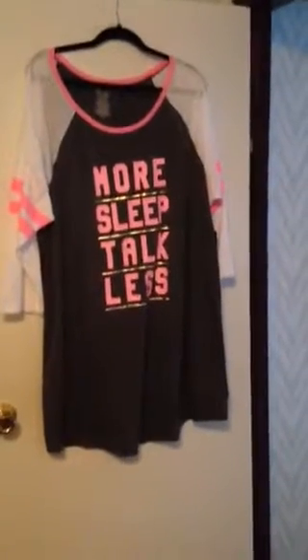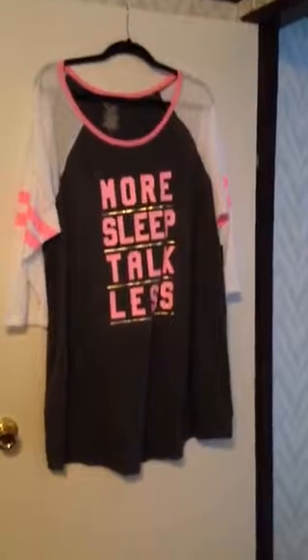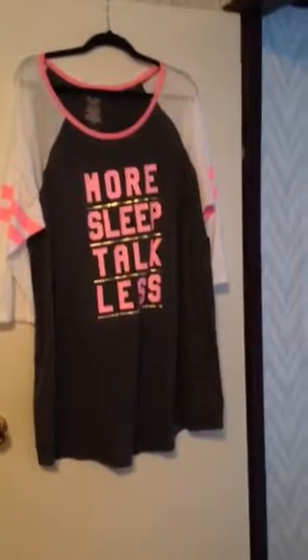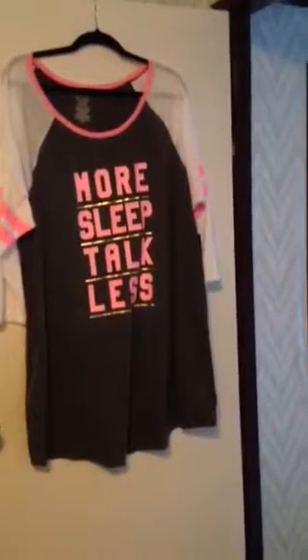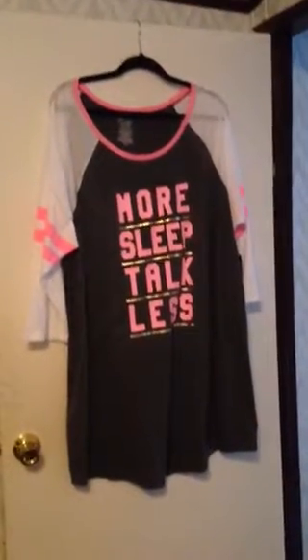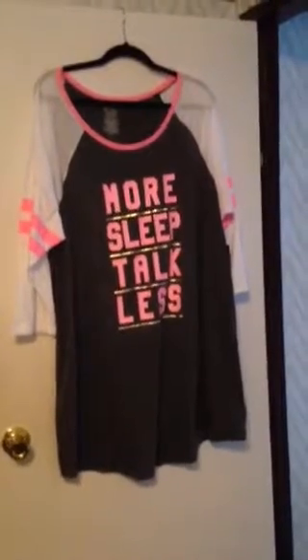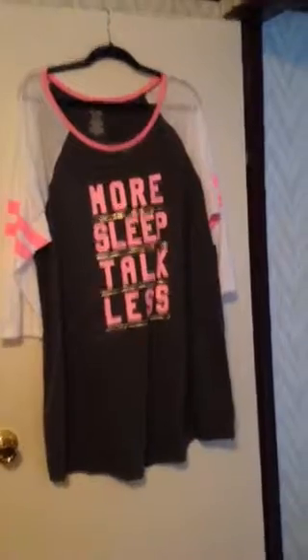I don't know if it has that. But I got it in a 3X. Found it at Walmart in the sleep and clothes section. I can't remember the name, I can't pronounce it — I ain't going to attempt to try to pronounce the brand. They go from regular sizes all the way up to a plus size.